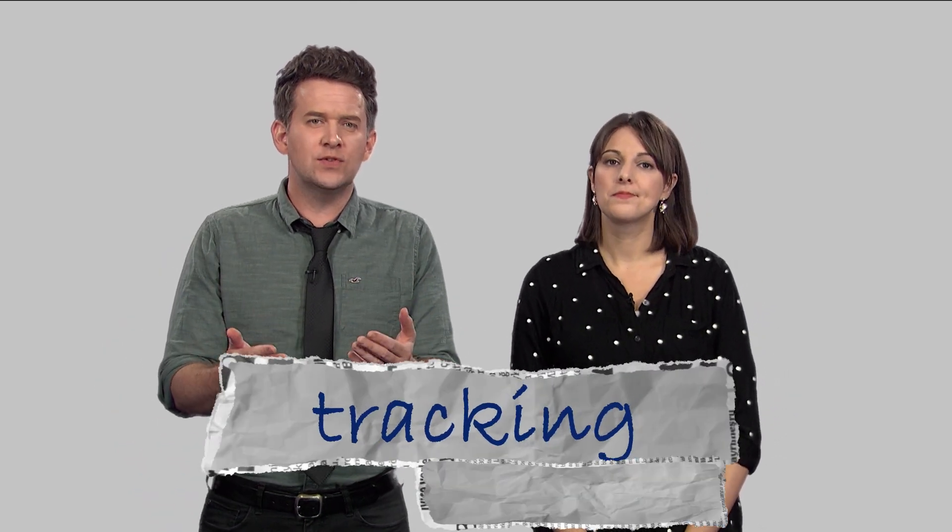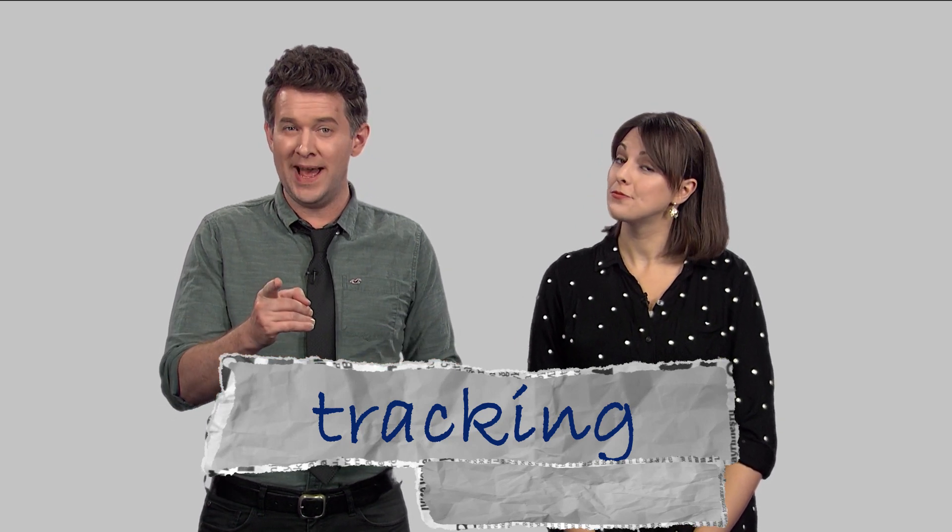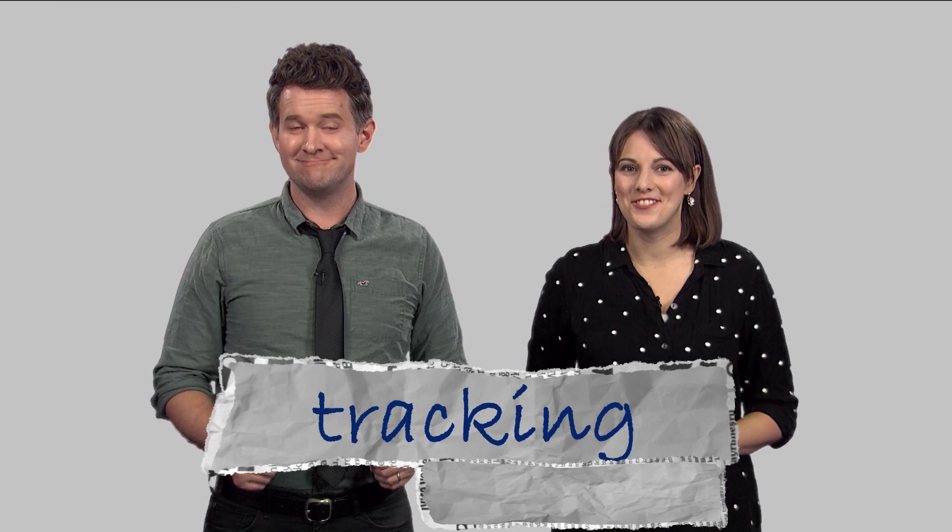The tip we're talking about is called tracking. This is useful if you don't have anyone to practice talking with but you do have an English teacher. Here's how you do it.